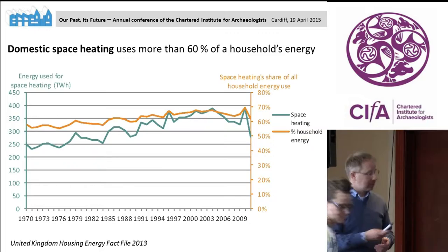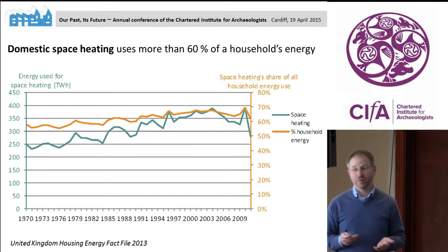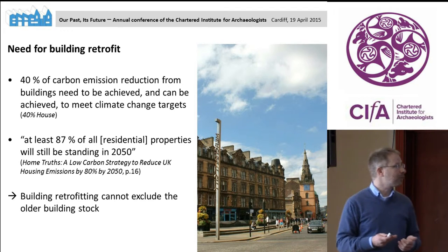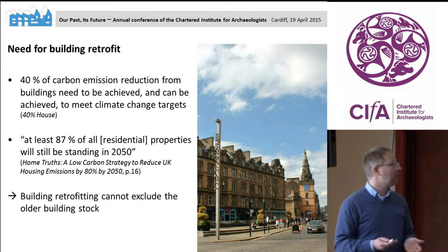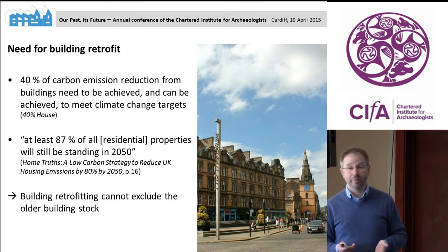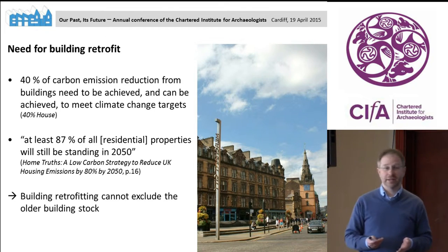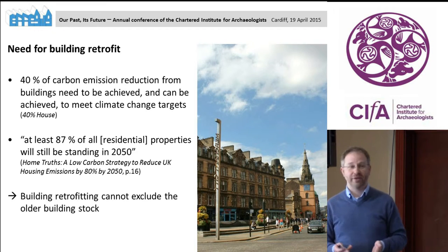Quite a lot of the energy we use in our domestic building stock is for space heating — about 60 percent — and it has been 60 percent for the last 40 years. So we are not really making reductions in the ratio we use for space heating. To achieve our climate emission targets, it has been estimated that we need to make our buildings 40 percent more energy efficient. And 87 percent of the buildings in use in 2050 are buildings which already exist today, so it's mostly about retrofitting and improving our existing buildings.